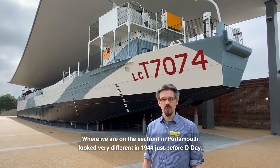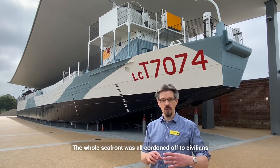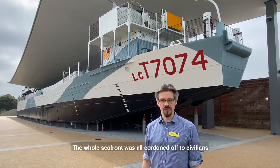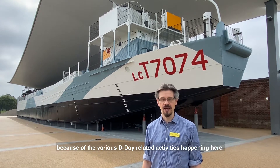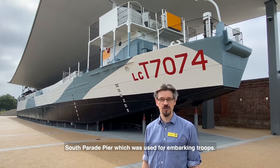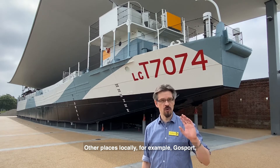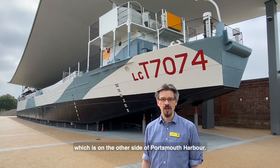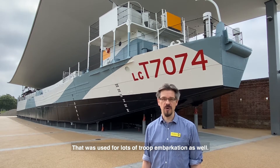Where we are on the seafront in Portsmouth looked very different in May 1944, just before D-Day. The whole seafront was cordoned off to civilians because of the various D-Day related activities happening here, including just along the seafront South Parade Pier, which was used for embarking troops. There were other places locally, for example in Gosport, which is just the other side of Portsmouth Harbour to the west, that was used for lots of troop embarkation as well.